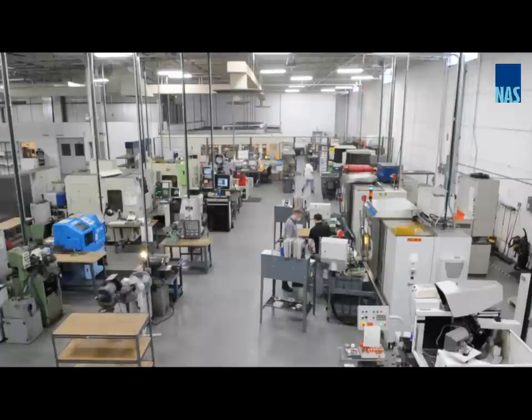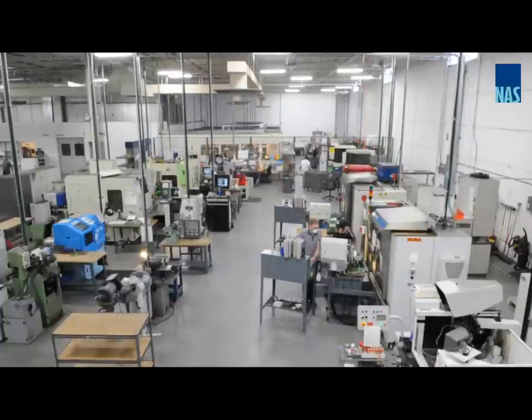Welcome to NASC Precision. Based in the suburbs of Chicago, Illinois, NASC Precision is a special cutting tool manufacturer.